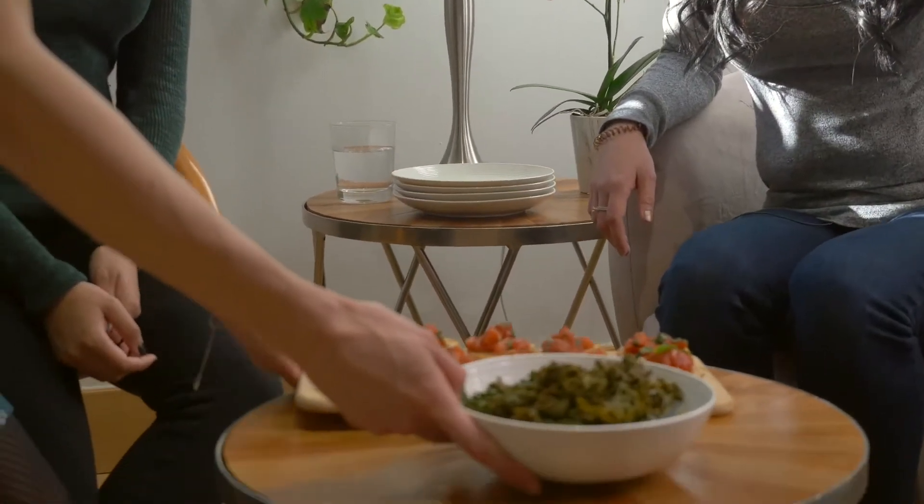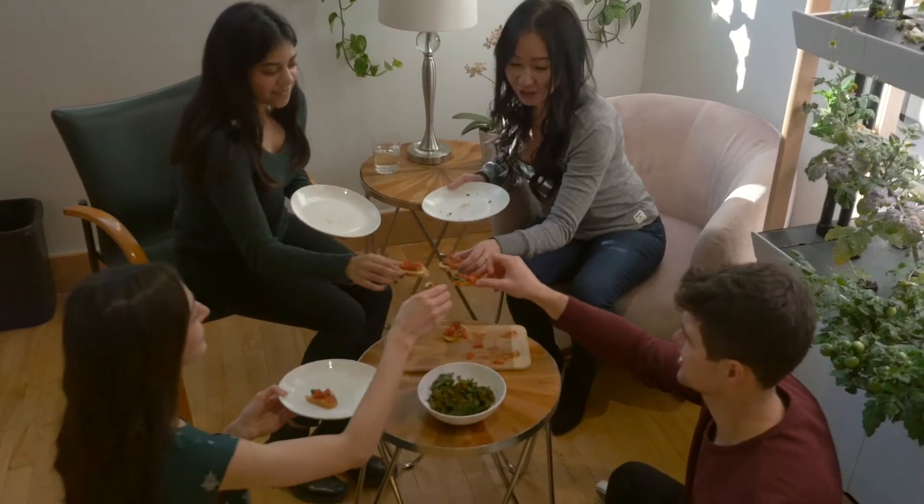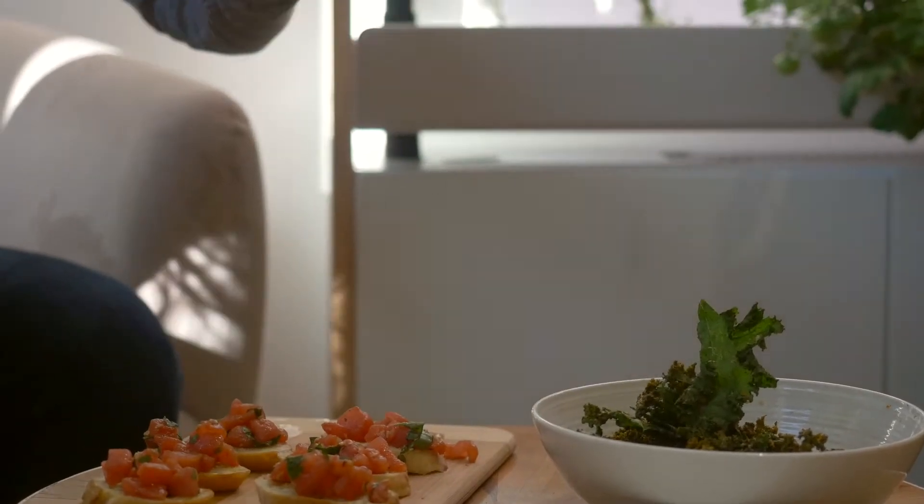I set us up to eat beside the garden, and I didn't realize until I was sitting there with friends and the food that we had just harvested and made, but it was such a special experience. Food is what brings people together a lot of the time, and the feeling of sharing something you've grown is so special.